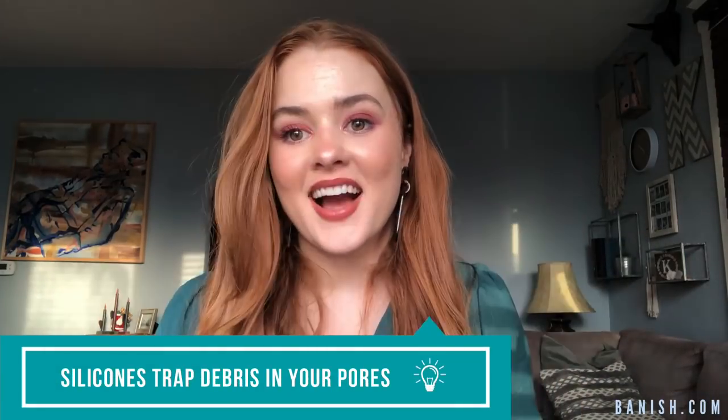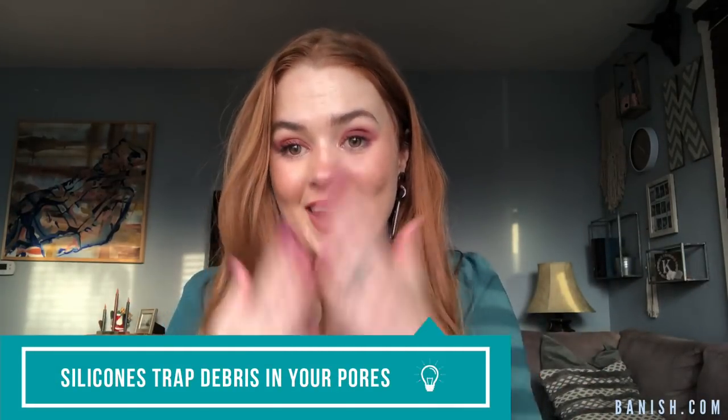Silicones, first of all, they trap your pores. Kind of similar to plastic wrap, silicones pretty much have the ability to form a barrier on your skin. So once you have this barrier — this plastic wrap — on your skin, the dirt, oil, and debris underneath gets trapped. Once the pore is blocked and everything's trapped, that's basically the perfect breeding ground for bacteria and for acne to flourish. That is why a lot of people break out from silicone.